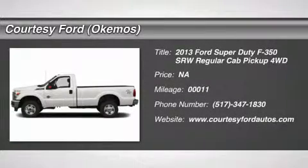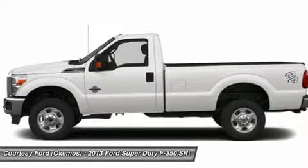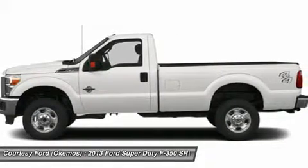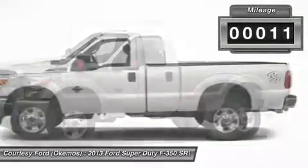The 2013 Ford F-350 Super Duty. Head-to-head fuel efficiency. Head-to-head towing. Head-to-head torque. Ford F-350 Super Duty. This vehicle has less than 100 miles.